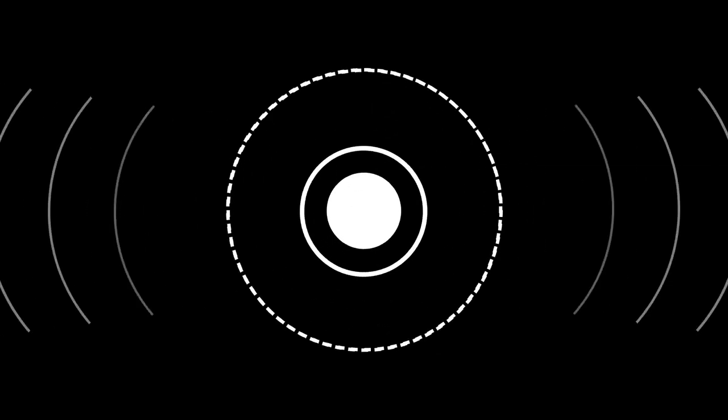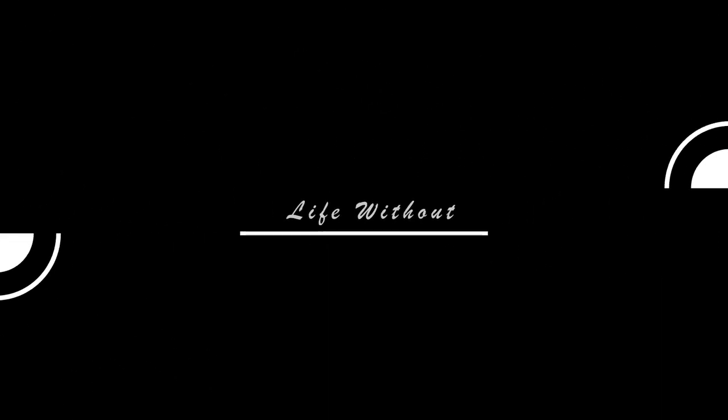Hey guys, today we're talking about the best apps that you can download on your phone to make some money. My name is Phillip Watley and this is Life Without Boundaries — a channel where you can learn different strategies to make money online, even strategies on how to build a business. Go ahead and click the subscribe button and the bell notification; we release videos 5 times a week.